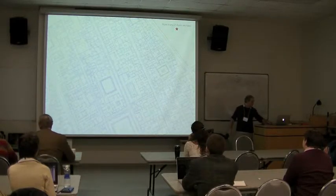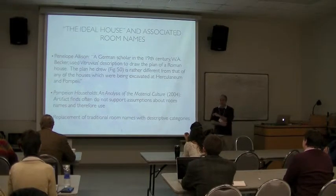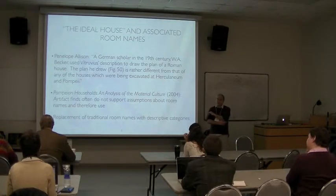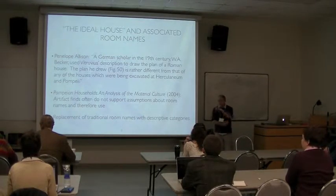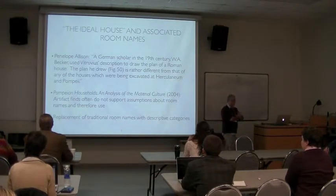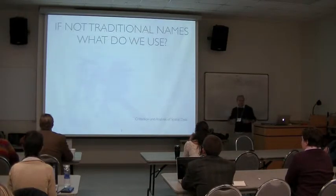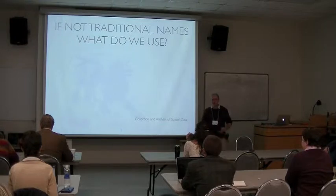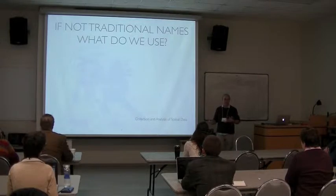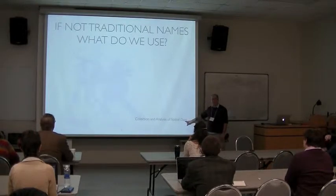This was pointed out most forcefully in the critical work of Penelope Allison, about artifact finds and how we name these rooms. There's just not a lot of support from the artifact finds, and even the literature itself from which we get these names doesn't provide a lot of attestation. So Penelope comes up with some descriptive categories — rather cumbersome names, like 'left-hand room off the first courtyard' — but also, in a sense, not statistical.